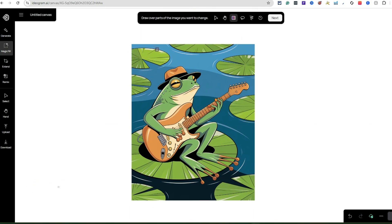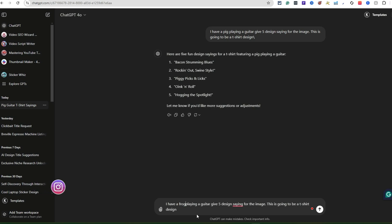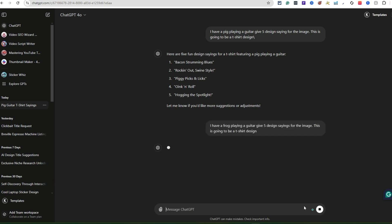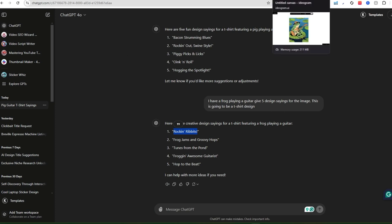I'm also using ChatGPT alongside this. I copied a prompt — it's not a pig, it's a frog now — so: 'I have a frog playing a guitar, give me five design sayings for the image. It can be a t-shirt design, a flyer, a cool image, or a book page.' ChatGPT came back with: Rocking Rivets, Frog Jams, Groovy Hops, Tunes from the Pond, Frogs Hop to the Beat. I like 'Rocking Rivets' and 'Tunes from the Pond' — glad I leveraged ChatGPT.